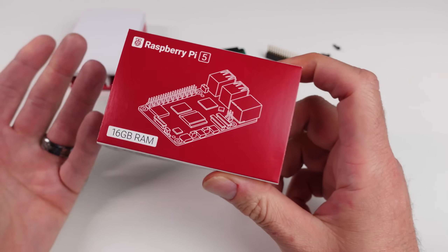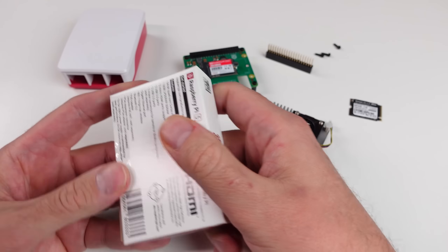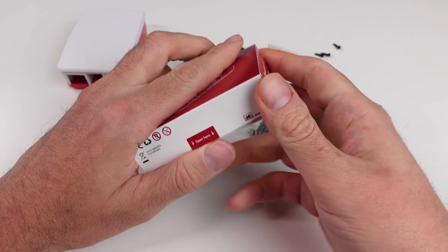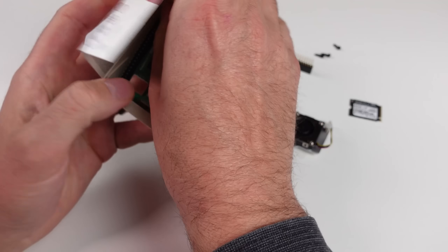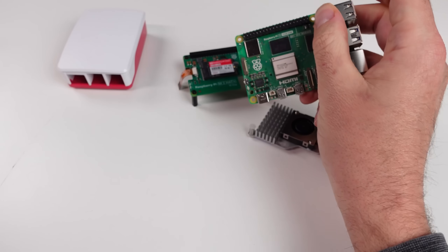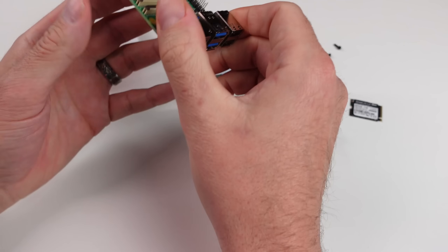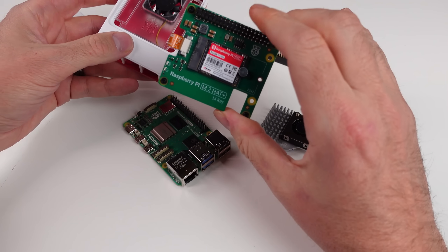I wanted to mess with this 16 gigs of RAM — are we really going to be able to utilize that? It's just going to depend on the applications. With emulation, I mean, even four gigs I think with the Pi 5 may mostly be fine. I'm going to see because I also have the M2 hat.